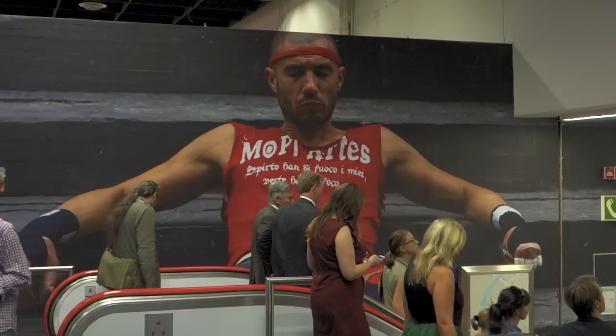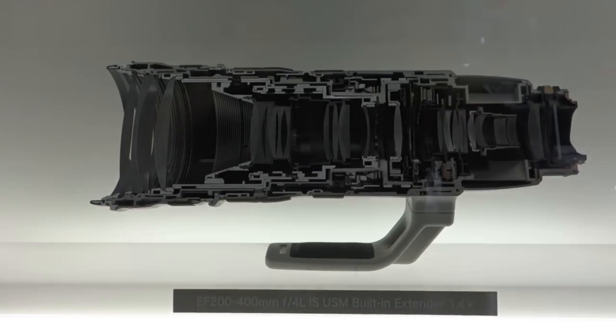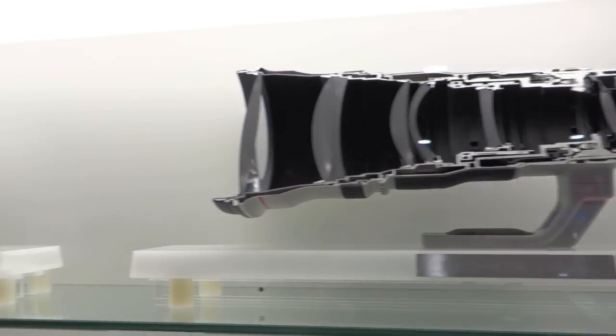Here's a shot of a guy psyching himself up to fight his way in to see the 7D Mark II. Where else are you going to see Canon's entire line-up of super telephotos cut in half?